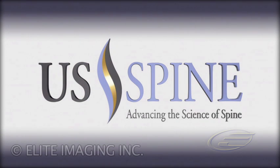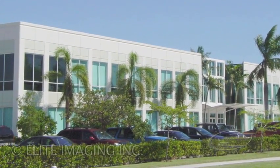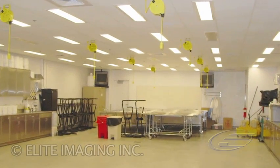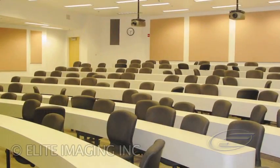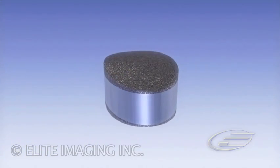U.S. Spinal Technologies – Advancing the Science of Spine. U.S. Spine, an innovative company developing advanced solutions for the surgical treatment of spinal disorders and disease. Located on the Florida Atlantic University campus, U.S. Spine is a research partner with FAU in Boca Raton, Florida.